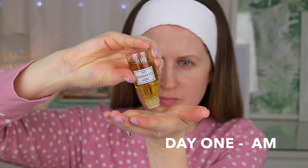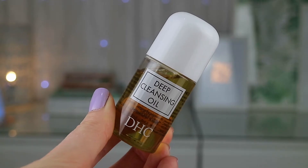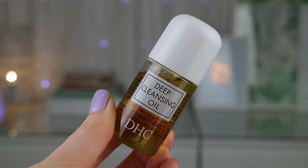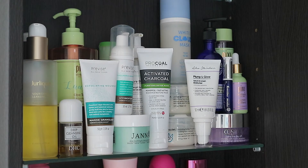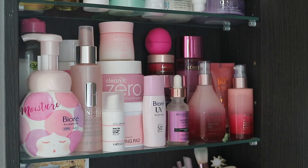Another product I've really been enjoying — featured in my Korean 10-step skincare routine video — is the DHC Cleansing Oil. I think I'll be buying this in a full size. It's an olive oil cleansing oil, a Japanese brand, and it's a cult favorite. I can see why, because even though it is a cleanser, afterwards your skin looks visibly brighter, dewy, and glowy.